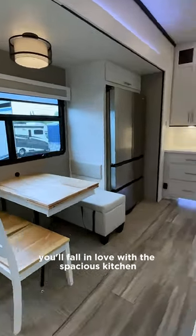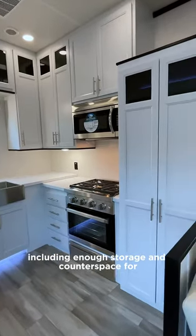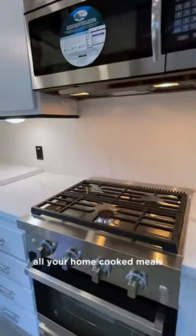You'll fall in love with the spacious kitchen, including enough storage and counter space for all your home-cooked meals.